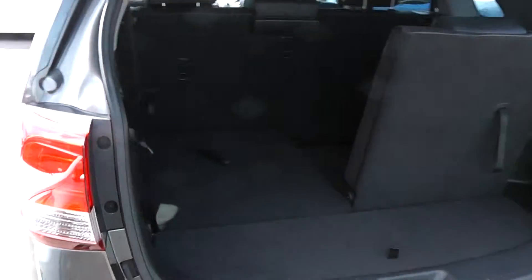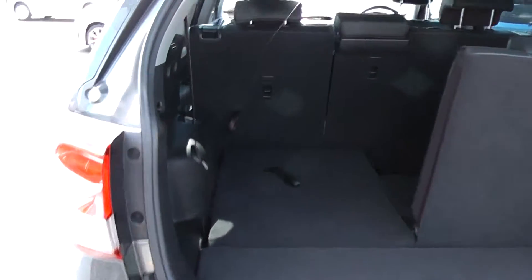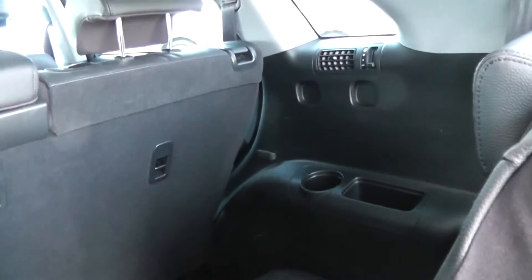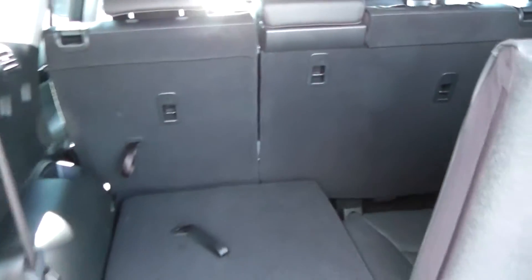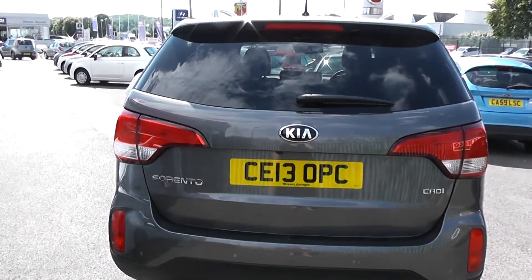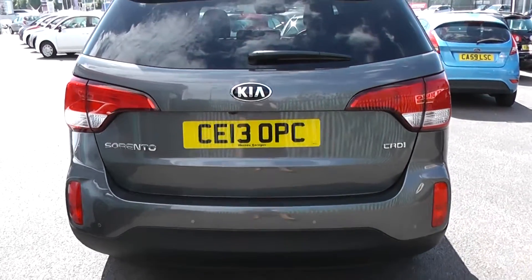Moving around to the boot. The car features a very large spacious boot. It also has two rear seats that fold down into the back there, with cup holders and an air vent as well. As you can see, it's in excellent condition all round. It also has a rear reversing camera and rear parking sensors as well.